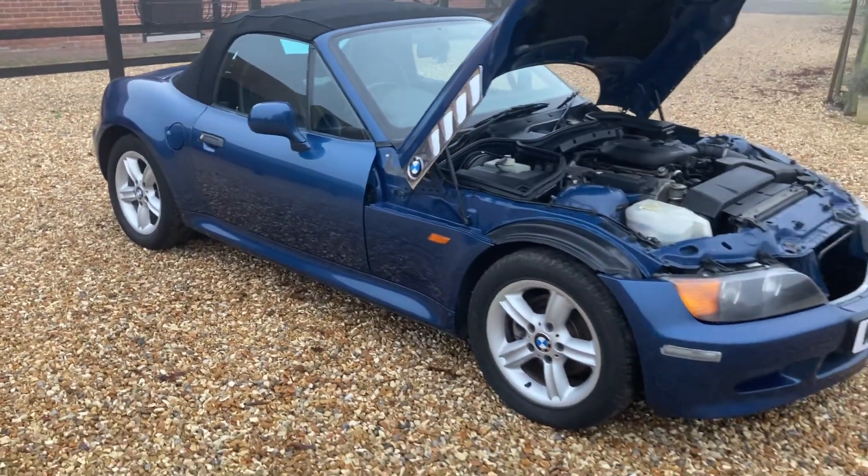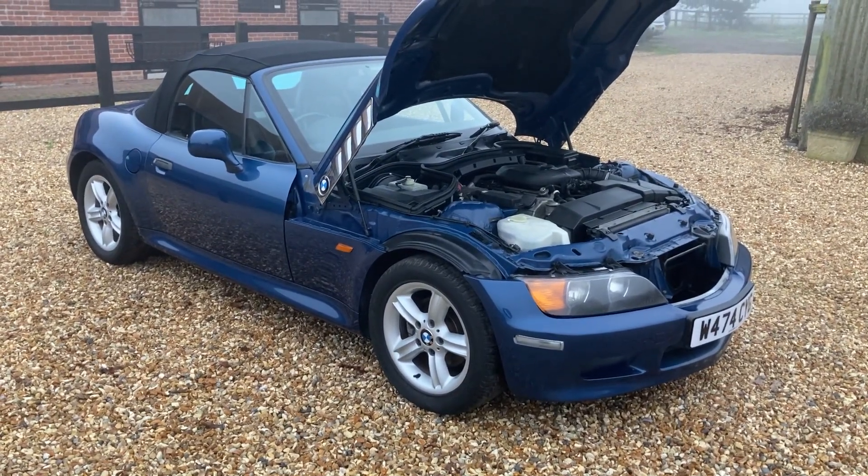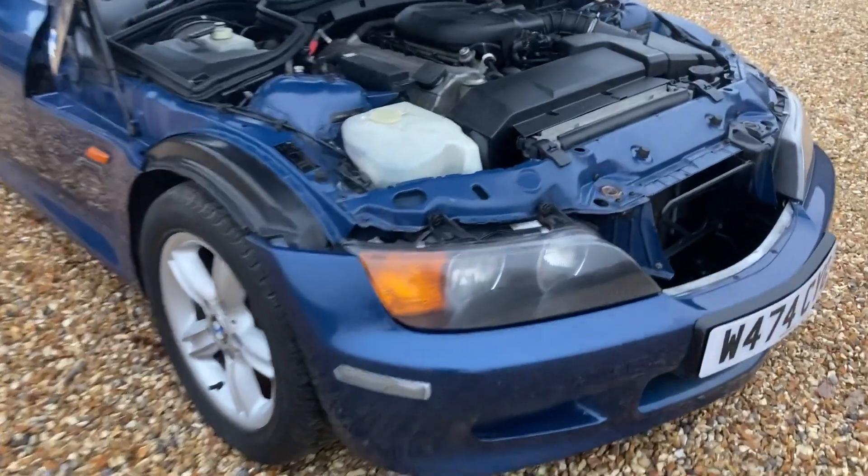Here we are today with a very pretty Topaz Blue BMW Z3 Sport car — Topaz Blue Metallic.